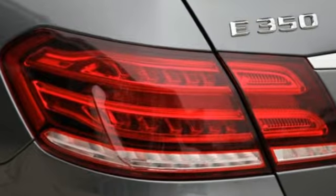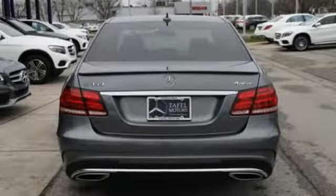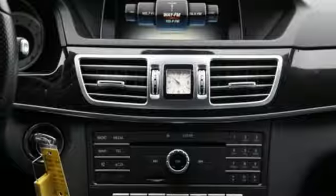It comes nicely equipped with features you'll love: external memory control, dual zone climate control, power heated mirrors, express open and close sliding and tilting sunroof, and a V6 engine.